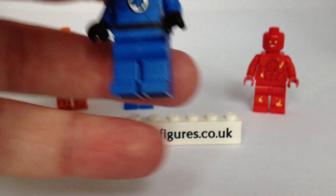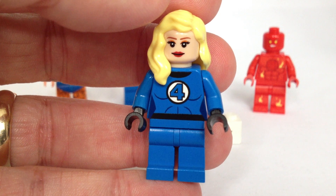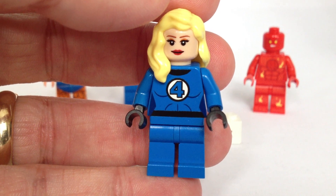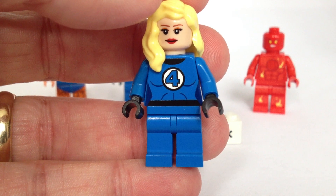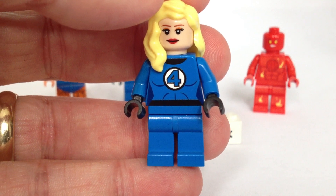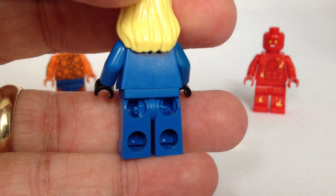The Invisible Woman. She has a happy face and she also has a double face so the other one is sad. Again, the printing of the Fantastic Four on the torso is really, really good. But she doesn't have any back printing.